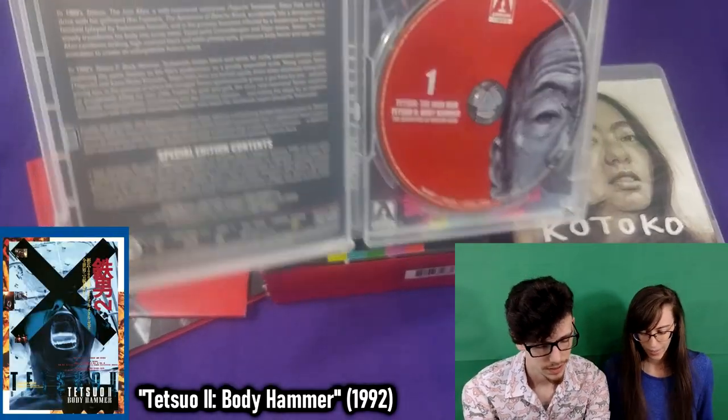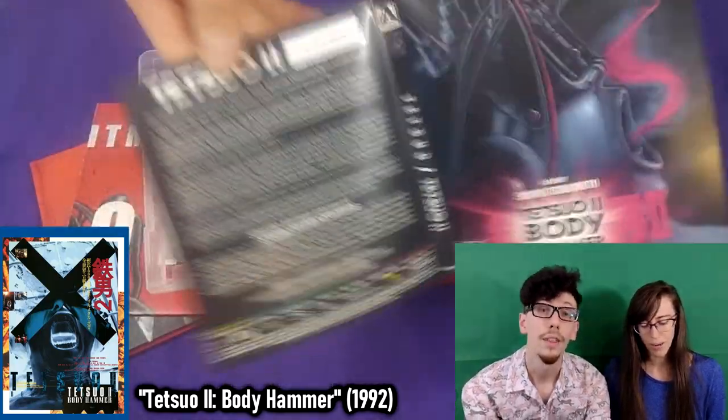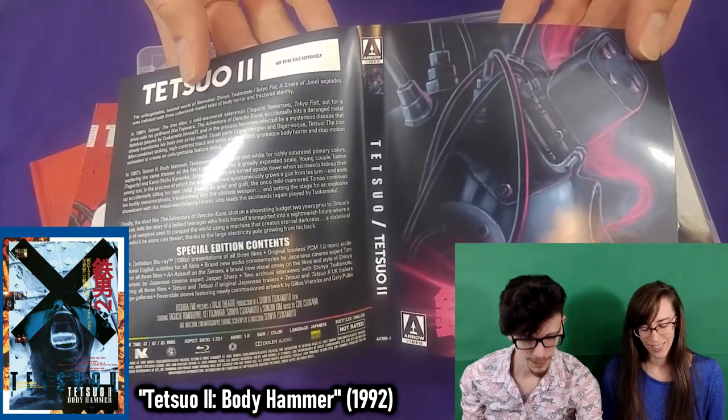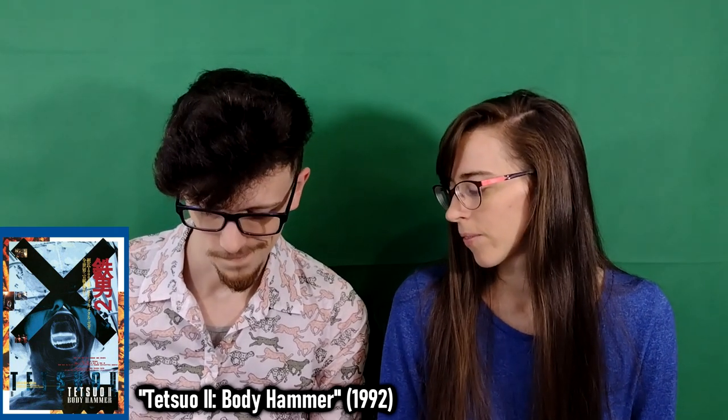The other film on this set is Tetsuo 2: Body Hammer. I think Tetsuo 2 is like the new game plus of Tetsuo 1 — I have to agree with that. Tetsuo 3 is not in this set, so we have not seen the third of the Tetsuo trilogy. I think Tetsuo 2 takes so much from the first one and sort of reinvents it while adding more context, more nuance, and arguably more purpose.